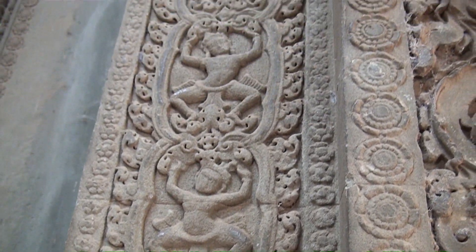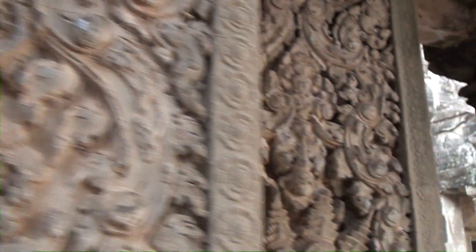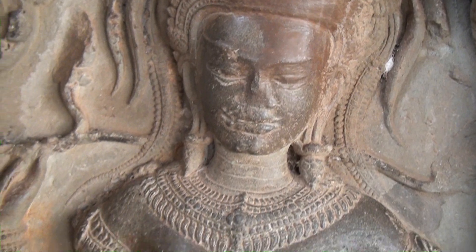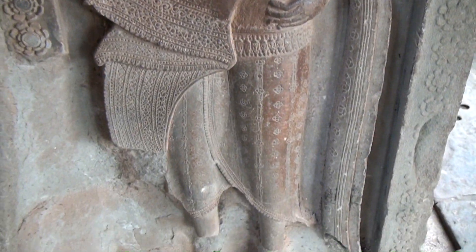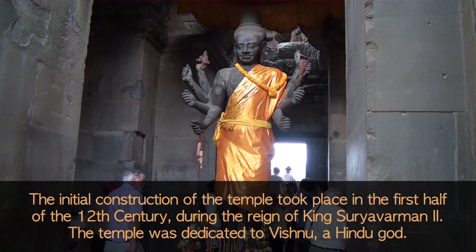About a thousand years ago. I now have the dancing girl all to myself. This is Vishnu with eight arms. Beautiful statue.